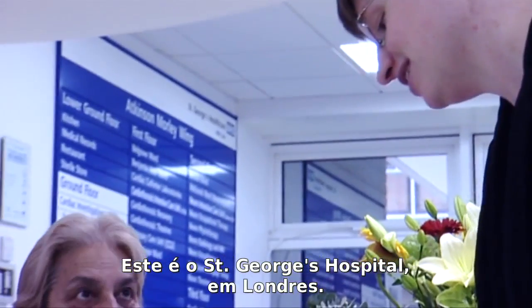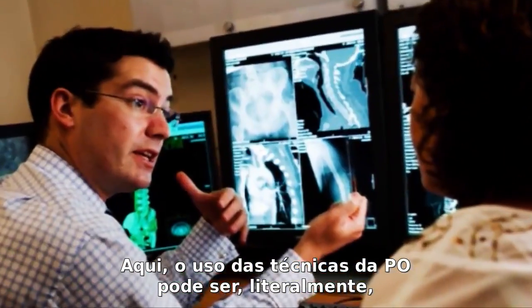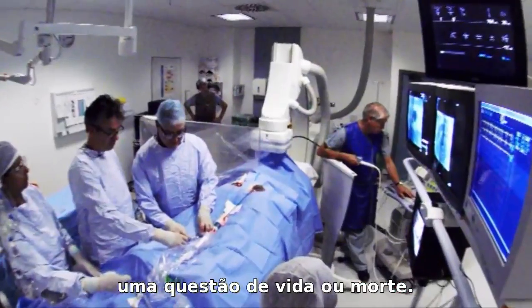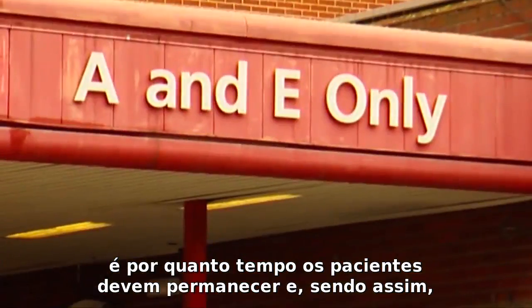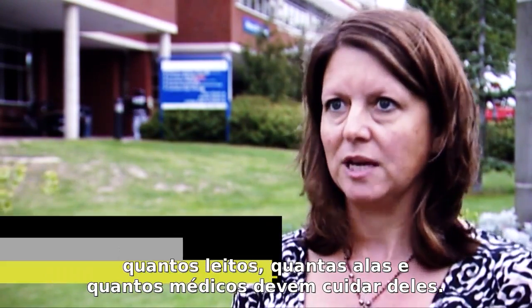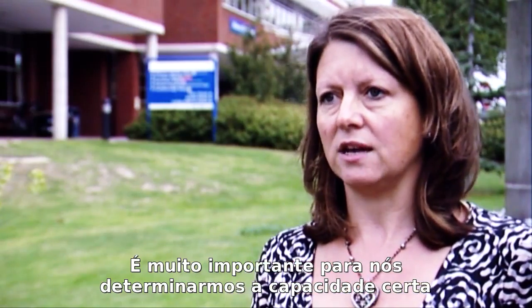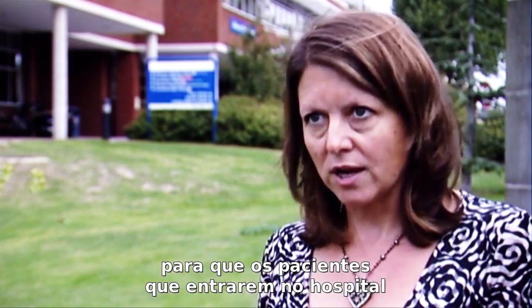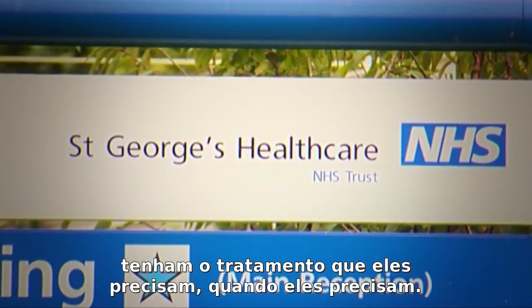This is St George's Hospital in London. Here, using OR techniques can literally be the difference between life and death. One of the really big things that hospitals have to think about is how long patients stay, and therefore how many beds, wards, and doctors are needed to look after them. It's really important for us to get the right capacity for the patients who are going to come through the door, so that we can give them the treatment they need when they need it.